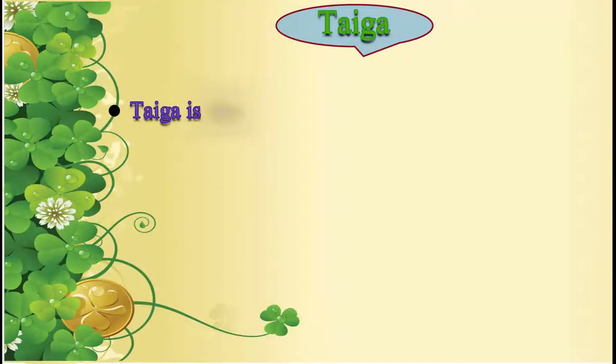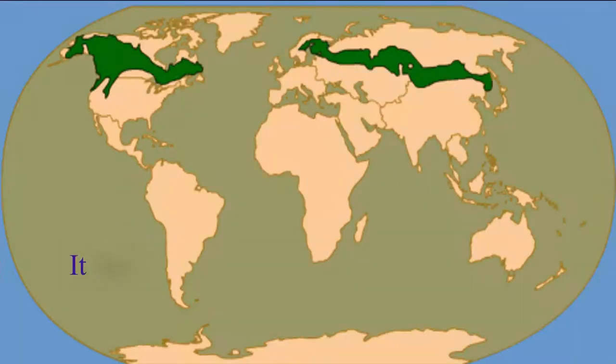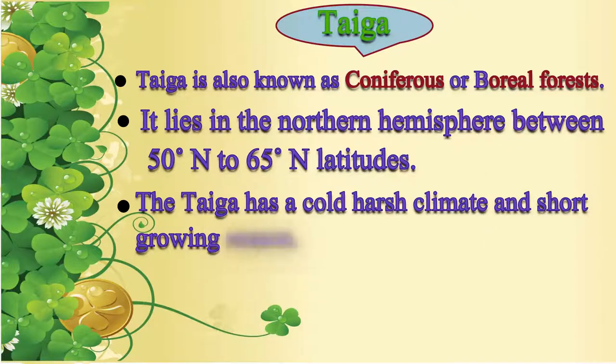Taiga is also known as coniferous or boreal forests. Taiga lies in the northern hemisphere between 50 degrees north to 65 degrees north latitudes. The taiga has cold, harsh climate and short growing season.